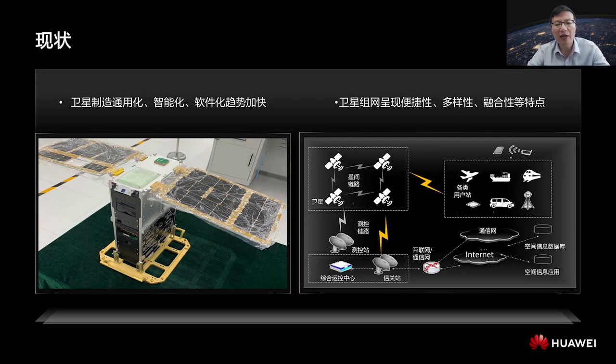Satellites are becoming increasingly universal, intelligent, and software-based. First, satellites increasingly tend to use universal technologies and components. For example, some industrial-grade components are used in satellites, especially in positioning satellites.